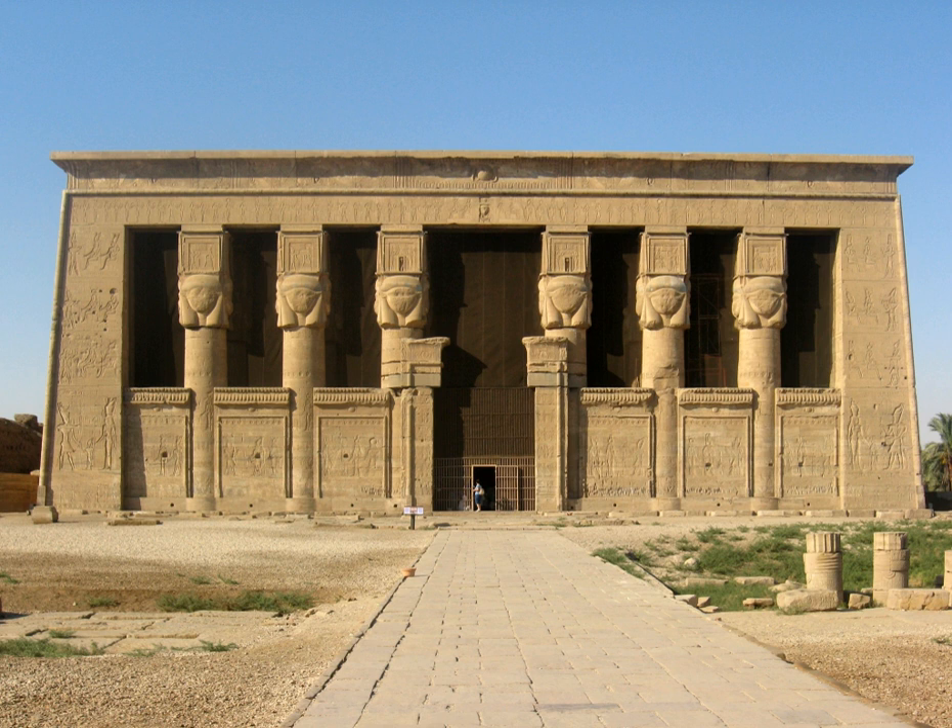The Dendera Temple Complex, known in ancient Egyptian as Iounet or Tantire, was spelled 'Tentyra' in most 19th-century English sources, including Belzoni. It is located about 2.5 kilometers southeast of Dendera, Egypt, and is one of the best preserved temple complexes in Egypt.